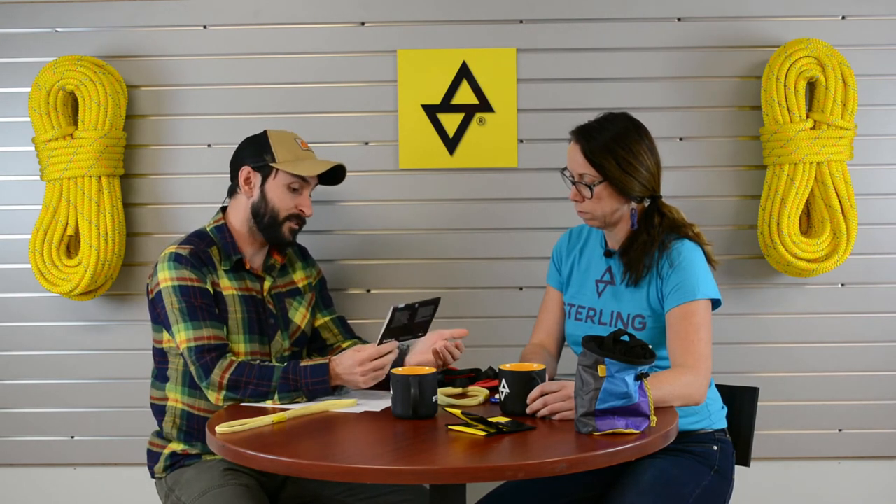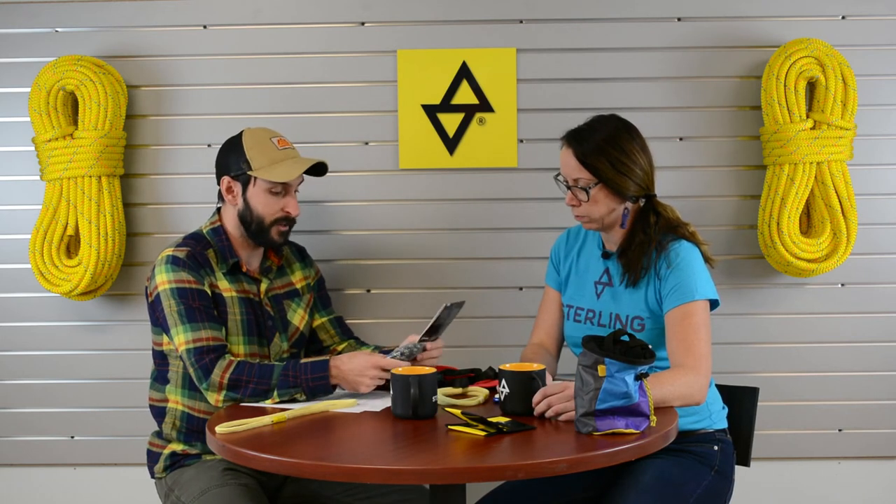Another great item every climber should have in their arsenal is a cordelette — a loop of cord used for creating anchors when leading. What I'd recommend is our 5.9mm power cord. It comes in a variety of lengths, but I'd suggest a 21-foot length, which you can double over to make a 10.5-foot loop — a pretty ideal length for setting up anchors. Having a Technora core in the power cord allows you to get a skinnier, lighter-weight product that's less cumbersome on your harness, while retaining the strength you're looking for.